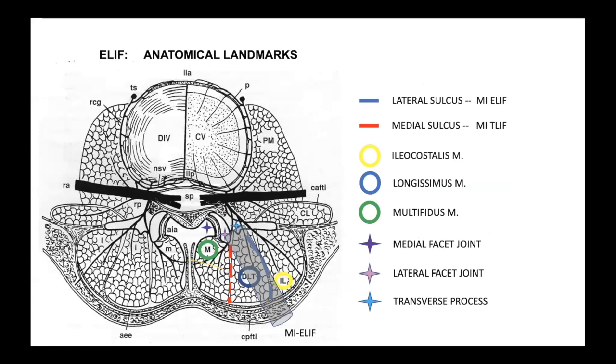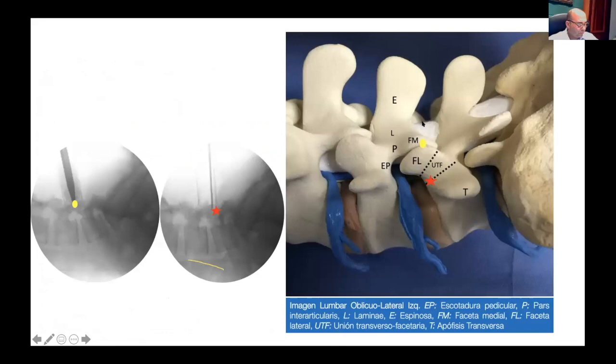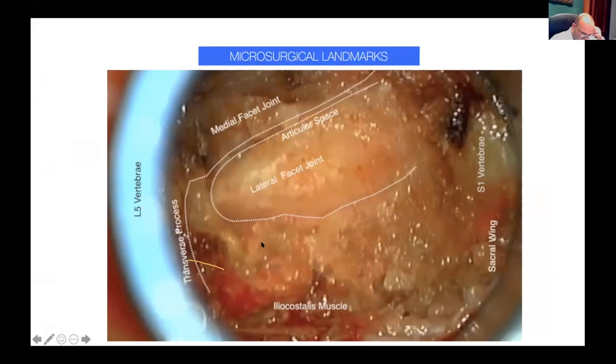In the extraforaminal lumbar interbody fusion, the anatomical landmarks are the same, but we use the anatomical corridor between the longissimus and iliocostalis. This corridor provides the ideal direction to achieve good positioning inside the foramen while avoiding compression or distraction of the dural content inside the spinal canal. We described the microsurgical landmarks of this technique in the journal Columna, taking into account the facet process, joint cleft, transverse process, and both pedicles at the intervertebral disc. It is very easy to identify these inside the tube.